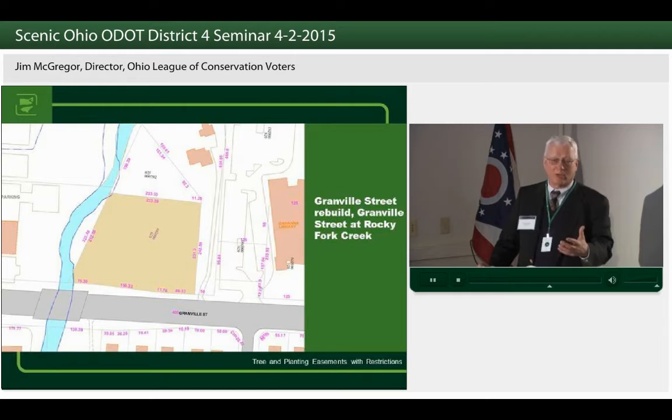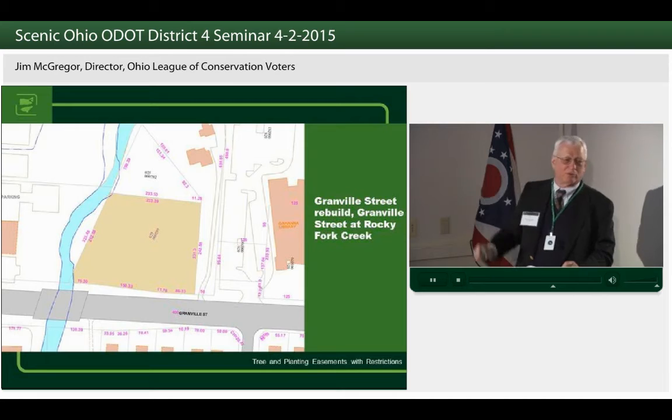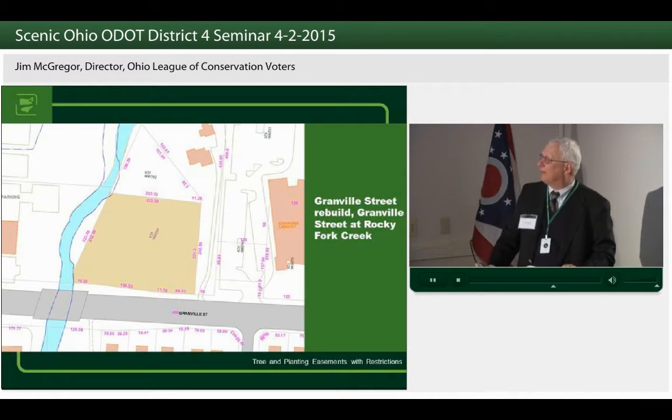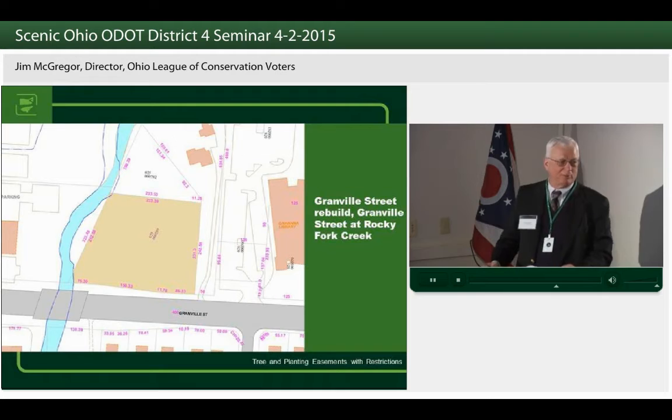Acquiring that parcel does a number of things. One, it eliminates the problem of people wanting curb cuts close to the bridge. Second, it provides excellent access to that bridge for maintenance and inspection purposes, since the other three corners are heavily developed. Of course, it provides beautiful open space and stormwater storage — it floods every time there's a big flood on Rocky Fork. It's near the Gahanna Library, so it's a potential overflow parking area and has so many multiple purposes. Had we built Granville Street and ignored the engineers' concern about curb cuts, we'd have lost all the beauty, utility, and safety of the new street.